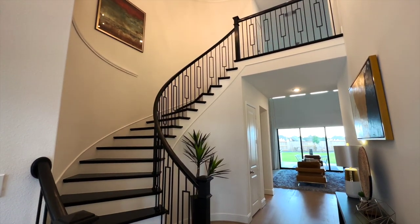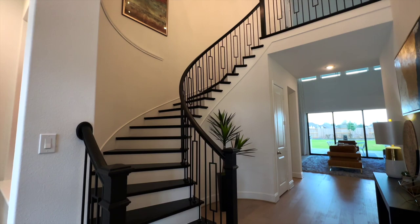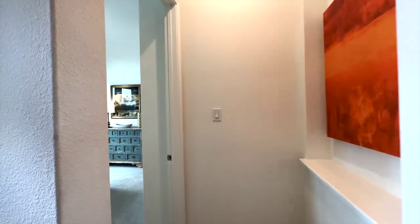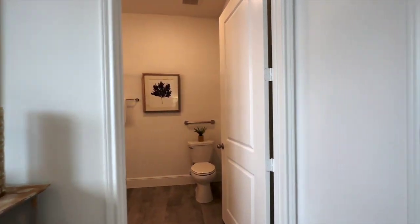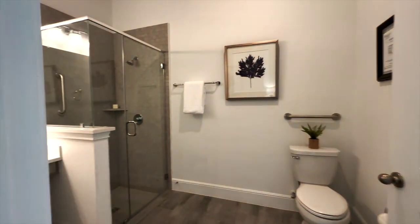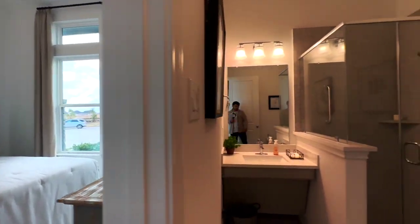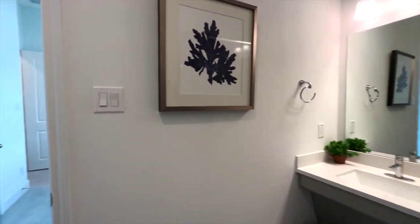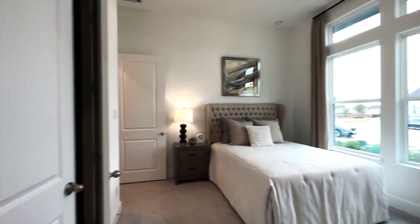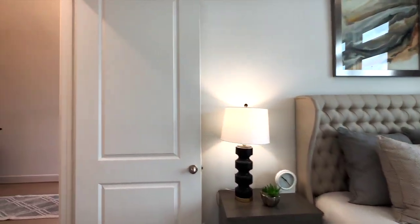There are people currently touring the model, but I just wanted to go ahead and walk in anyways. I'm loving this curved staircase with the rotunda. Immediately to my left is going to be a guest en suite. This en suite is actually very big — the bathroom is very big. Usually I feel very crammed in a guest en suite, but this builder was obviously thinking about an elderly parent who might have trouble getting inside a tub or maneuvering around a tight bathroom. Very thoughtful of Coventry.